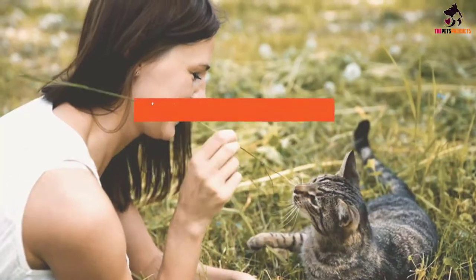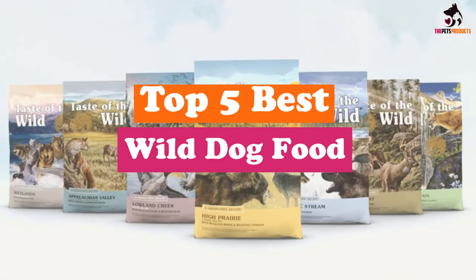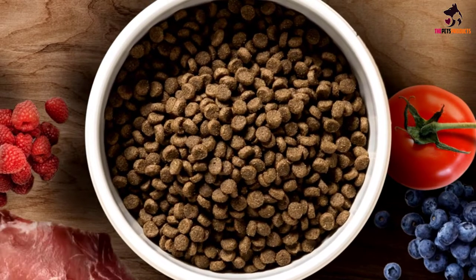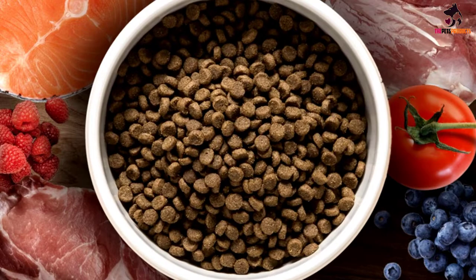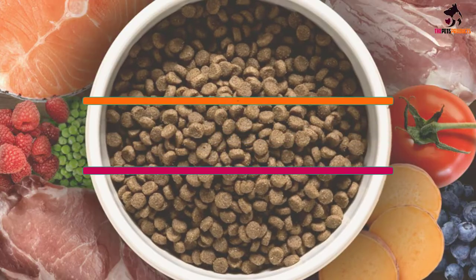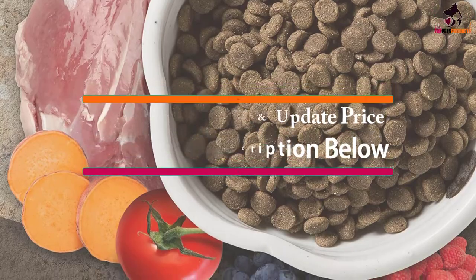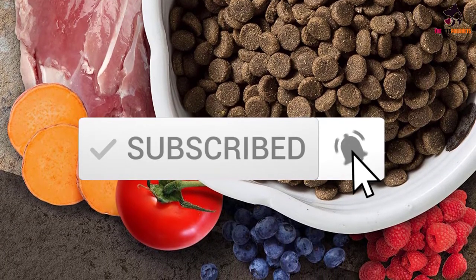Hey guys, in this video we're going to be checking out the top 5 best wild dog foods that are available on the market for their true quality. I made this list based on my personal opinion and hours of research, and have listed them based on popularity, quality, price, durability, user opinions and more. If you want to see more information and the updated price, you can check out the description below, and also make sure to subscribe for more reviews. Let's get started.